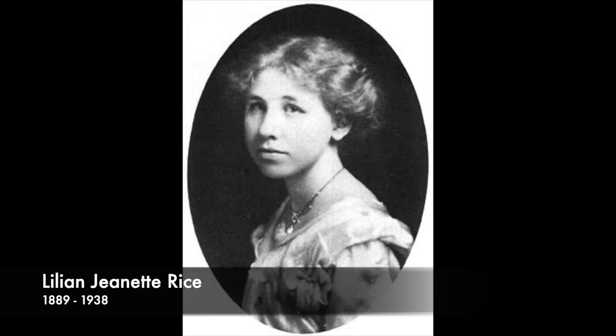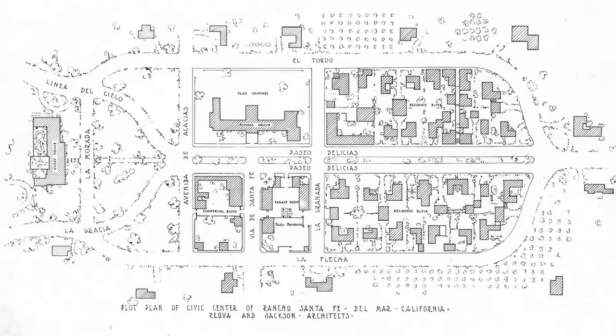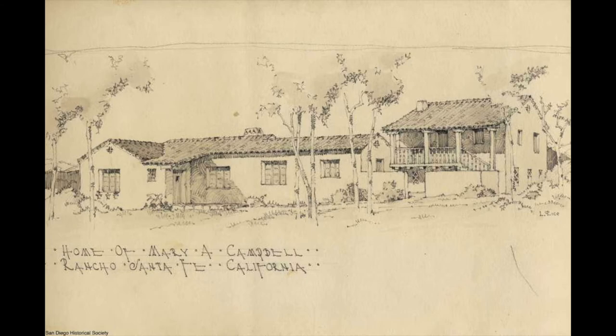And now about that lady architect. Lillian Rice was born in 1889 in National City, just south of San Diego. She received her architecture degree from UC Berkeley in 1910, and she would become the 10th woman in California to get an architectural license. She worked in the firm of Requa and Jackson, where she was lead architect for the new community of Rancho Santa Fe, designing predominantly in the Spanish colonial revival style, which would contribute to that style's predominance in Southern California. Lillian Rice is considered an early environmental architect, focusing on finding harmony between a structure and its natural surroundings.